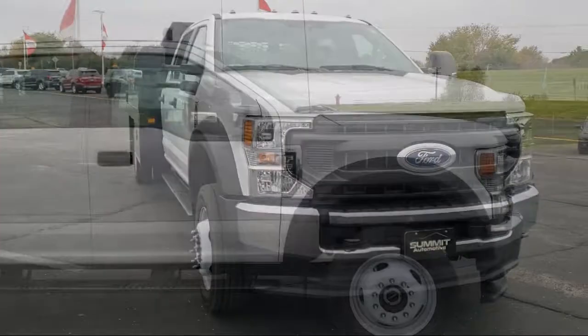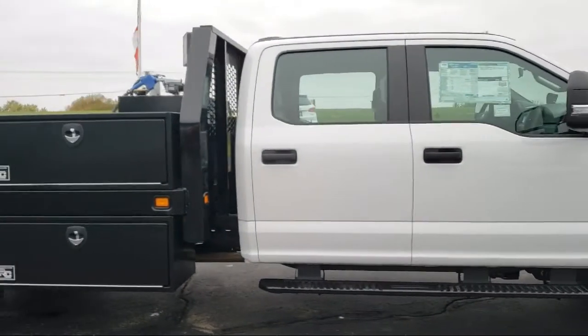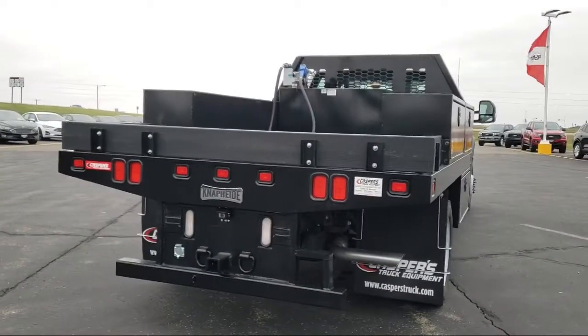It comes equipped with keyless entry, privacy glass, four-wheel drive, leather seating, steering wheel controls, and a leather-wrapped steering wheel.